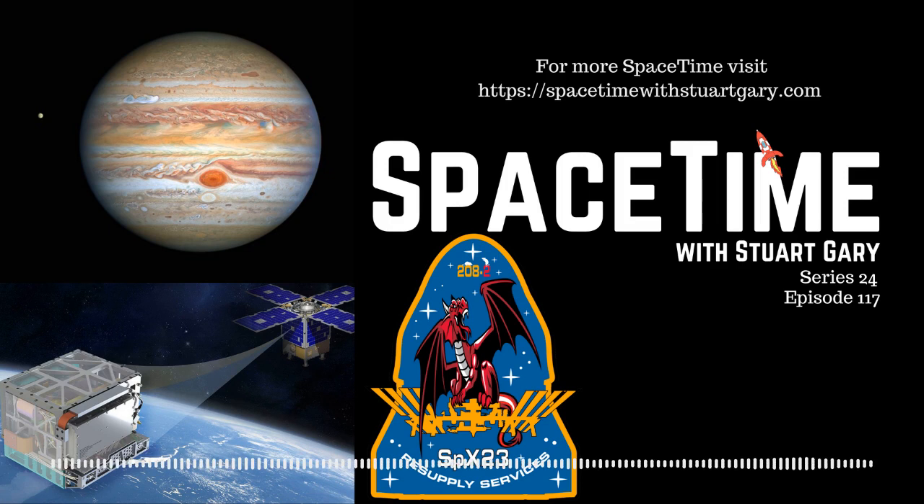And that's the show for now. Space Time is available every Monday, Wednesday and Friday through Apple Podcasts, iTunes, Stitcher, Google Podcasts, Pocket Casts, Spotify, Acast, Amazon Music, Bytes.com, SoundCloud, YouTube, your favorite podcast download provider, and from SpacetimeWithStewartGary.com.